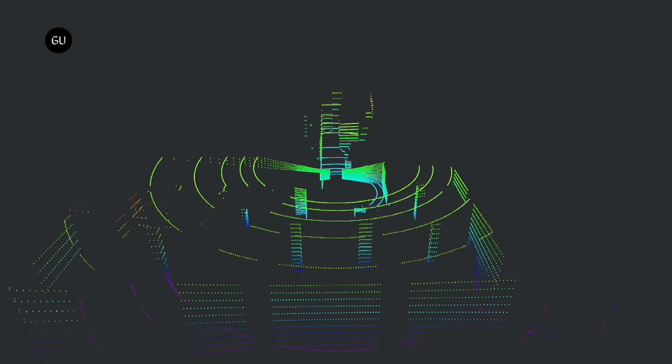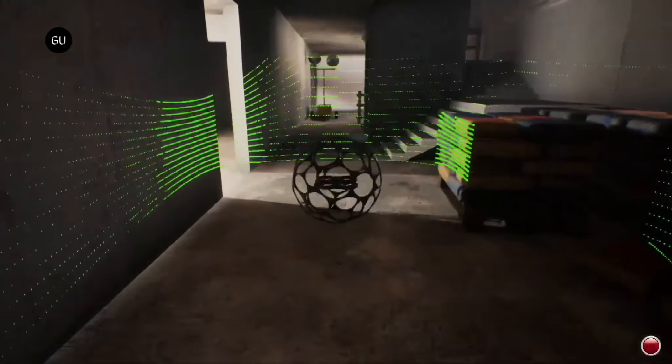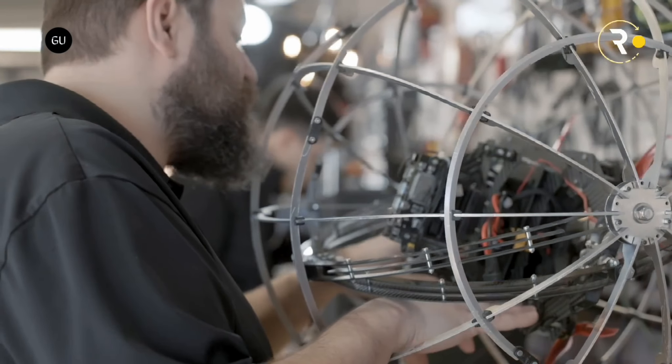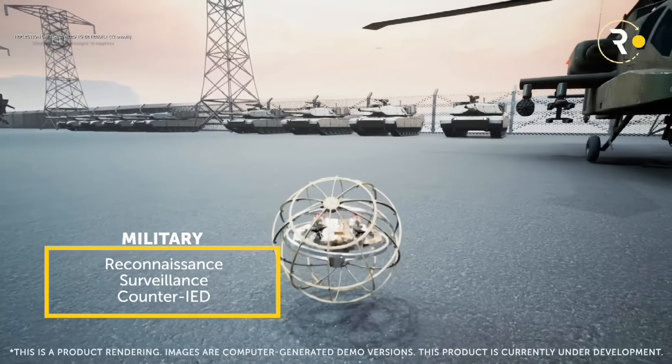This robot uses intuitive mission planning algorithms and can operate autonomously with minimal supervision. With all these advantages, Revolut Robotics' Hybrid Mobility Robot is very useful in various fields of work and industries, such as inspection, security, and defense.